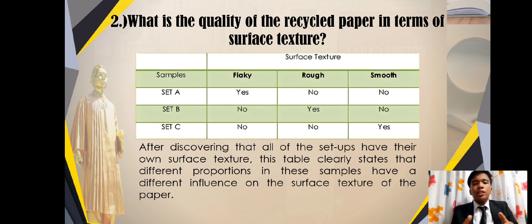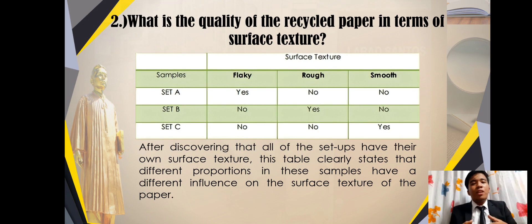Set C is the only sample that has a smooth surface texture that is ideal for a standard paper. After discovering that all of the sets have their own surface texture, this table clearly states that the proportion of materials has a great influence on the surface texture. Set A has a flaky surface texture due to the greater amount of peanut shells, Set B has a rough surface texture due to the greater amount of used paper, and Set C has the smoothest surface texture due to the equal amounts of peanut shells and used paper, proving that surface texture varies with the proportion of materials.